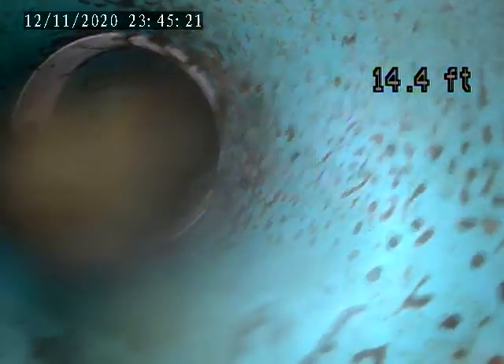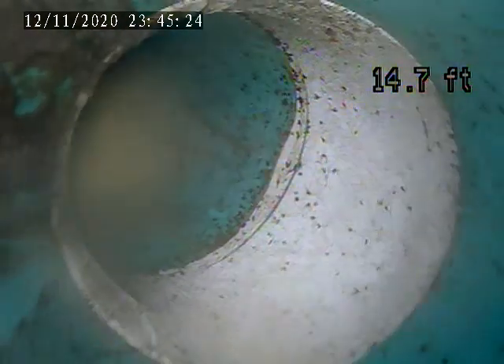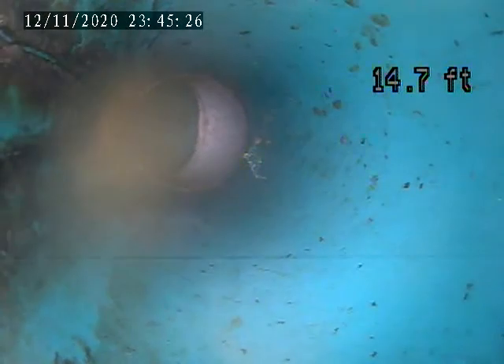We're going up towards the house next. We're going to go down straight towards Salmon. There's a new house down here. It's 510.